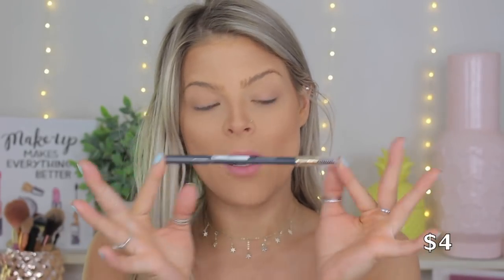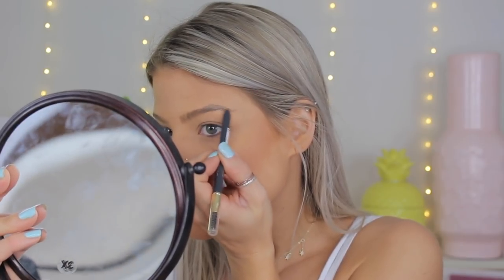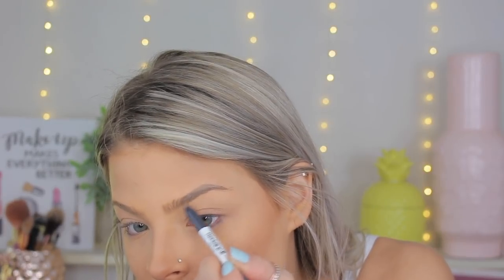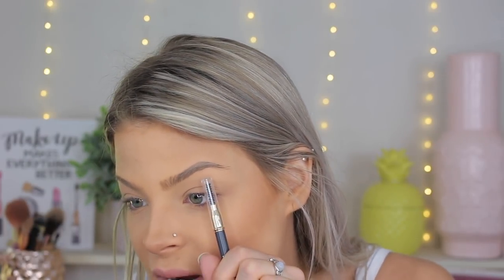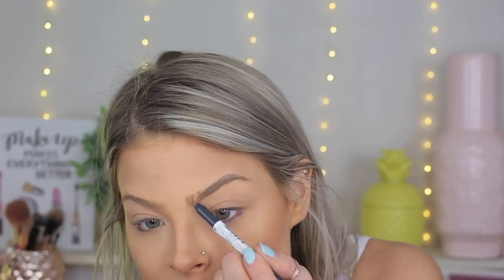I want to fill in these brows because I can't stand looking at them any longer. This was the brow pencil they had — this one is in the shade blonde and it comes with a spoolie on the end, which I can appreciate. I love when brow products come with a spoolie. It's just like a waxy kind of pencil. You can almost see the wax from how shiny it is, which is definitely not my new favorite brow pencil. I'm just going to leave the brows as they are — I don't want to make things worse.